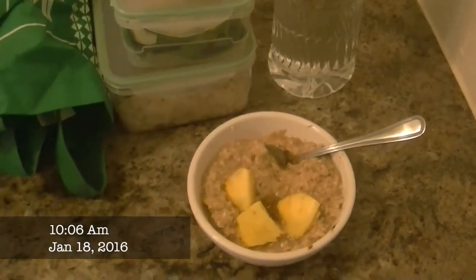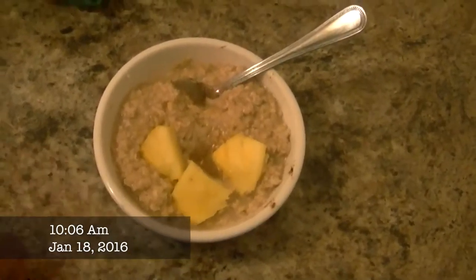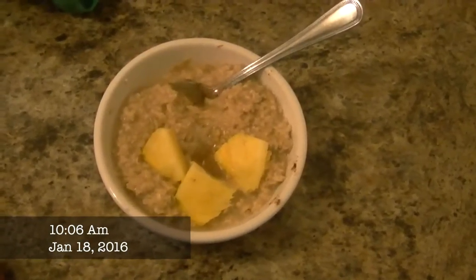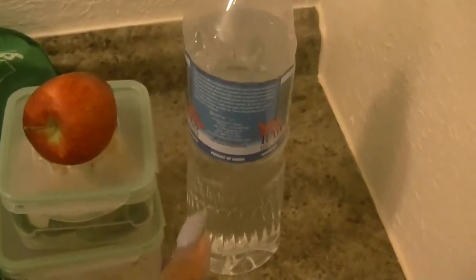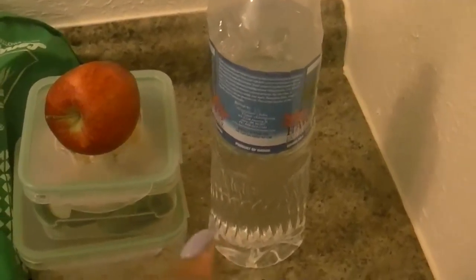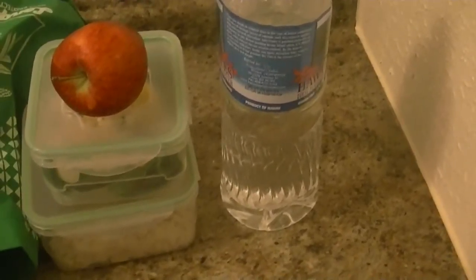Here is what I'm eating today. I'm eating oatmeal. I put some pineapple, honey, and cinnamon in it for flavor. I have my water that I'm going to be carrying today. I plan to drink four of these, which equals a gallon, and hopefully halfway through the day I drink two of them.